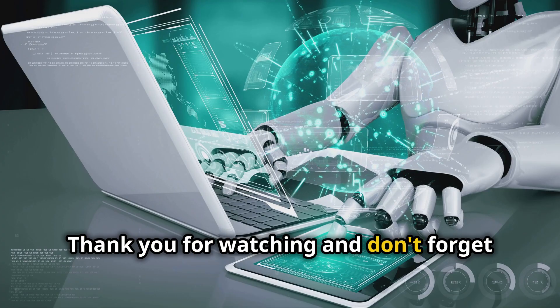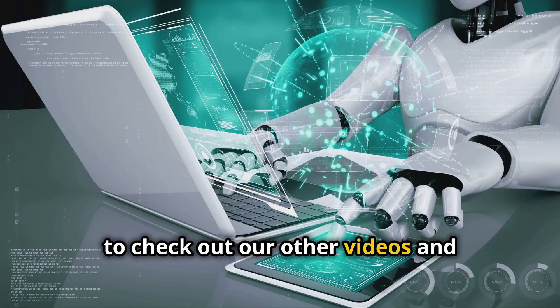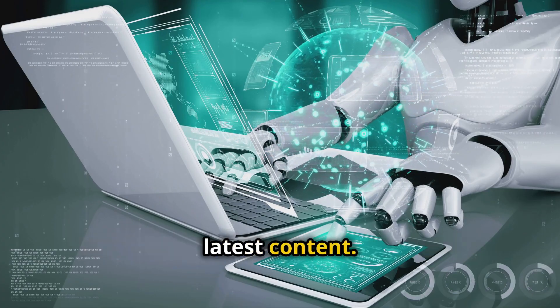Thank you for watching, and don't forget to check out our other videos and subscribe to stay up to date with our latest content. We'll see you next time.